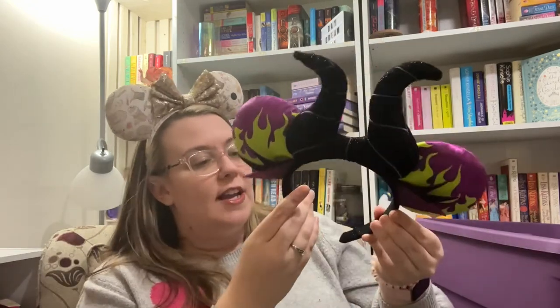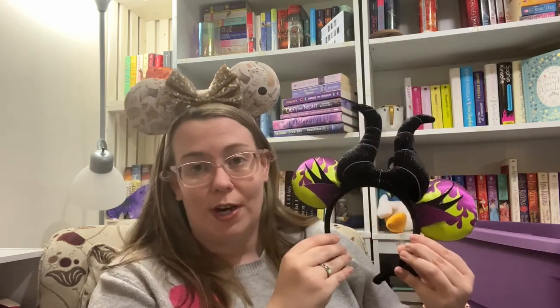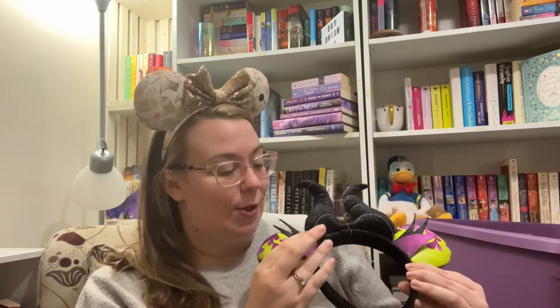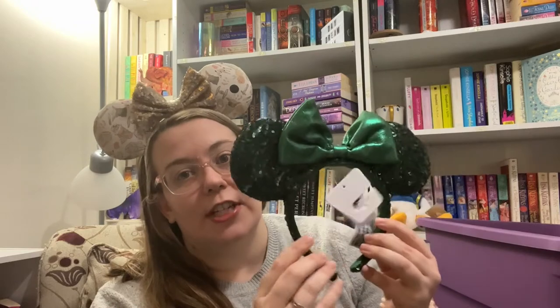I've had these for years — I think I got these at the Villains After Hours party. This might have been my first pair of ears that were not a traditional mini ear, and I like never wear them because I'm always afraid I'm gonna ruin them. But Maleficent is a queen and an icon and my favorite character.